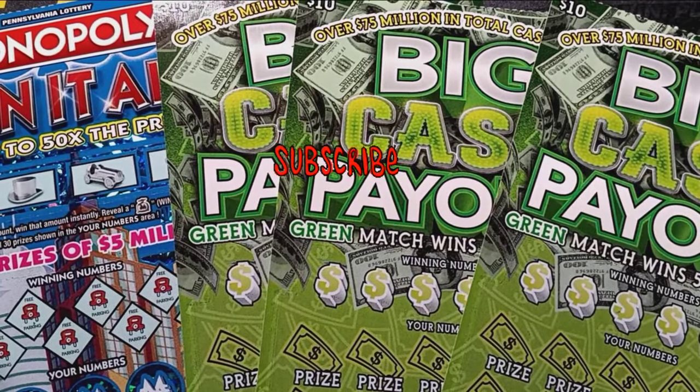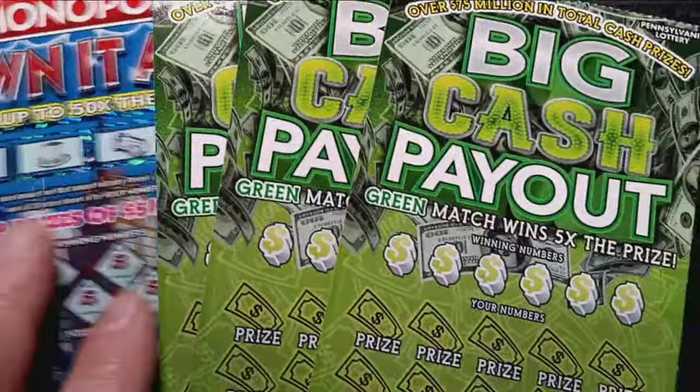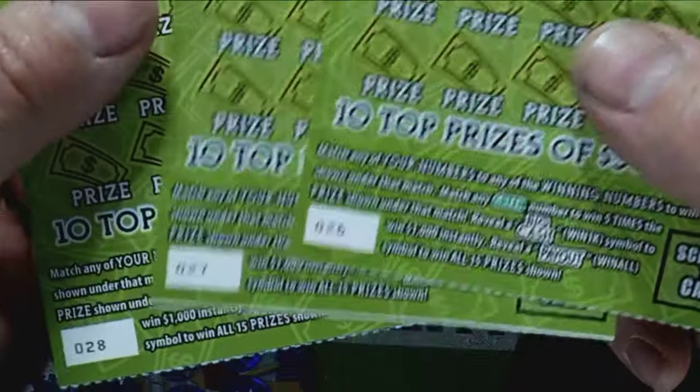Hello, YouTube land. I am back once again trying for a big jackpot win here on the Pennsylvania lottery tickets. Today we have three big cash payouts, tickets 26 through 28.